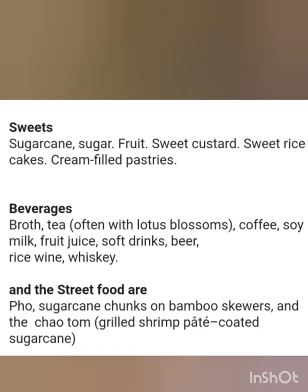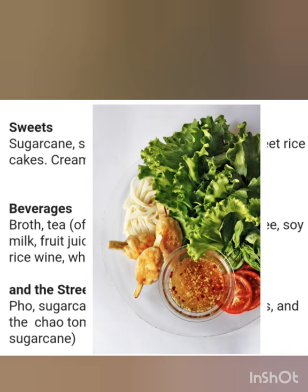Let's not forget about the street food. The first one is called pho, made of sugarcane chunks on bamboo skewers. Chao tom is a grilled shrimp pate coated with sugarcane.